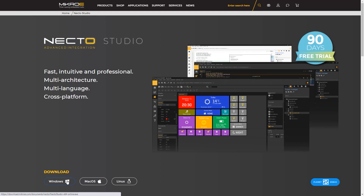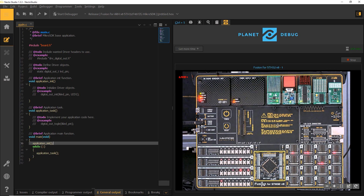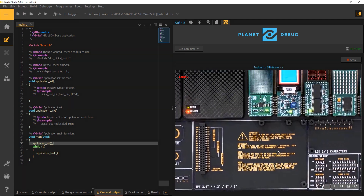While you're out there, do not forget to download your own version of Nectar Studio and start using Planet Debug right now.